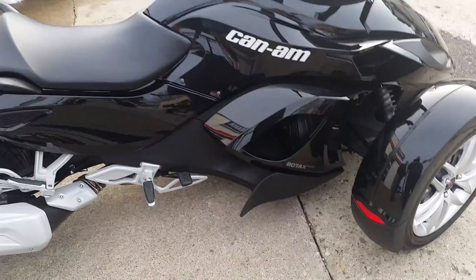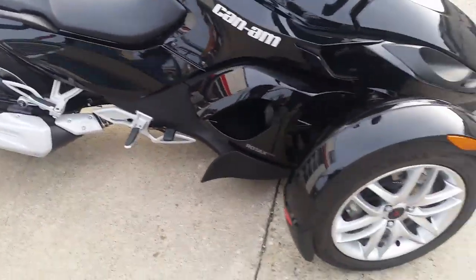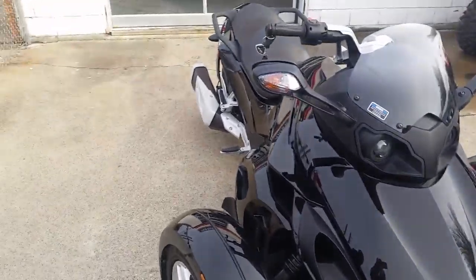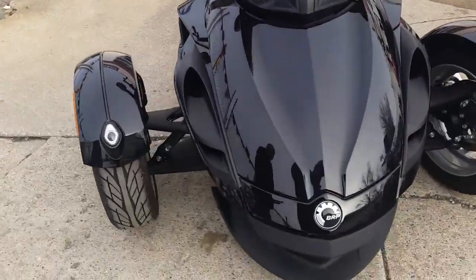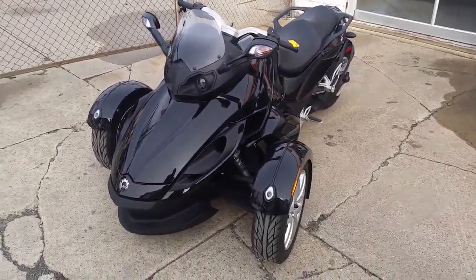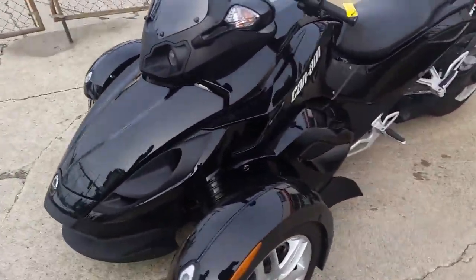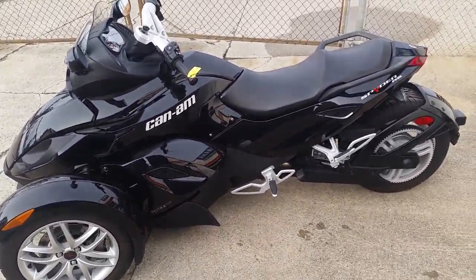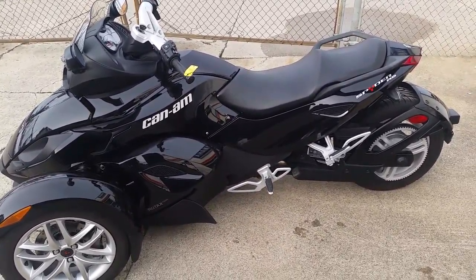This thing's not even broken in yet — 1,803 miles. It's a perfect 10 out of 10, as you can see from the video. It's got gloss black paint, electric shift, reverse. Why buy new? You can save thousands on this thing. We got a price to move: $15,900. Comes with the Fox shocks. This is one clean, nice, like-new unit — only 1,800 miles. Visit our website at approvalpowersports.com.